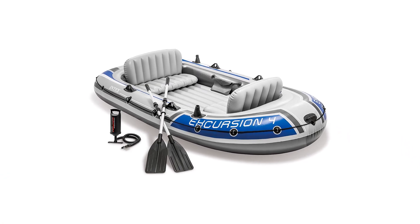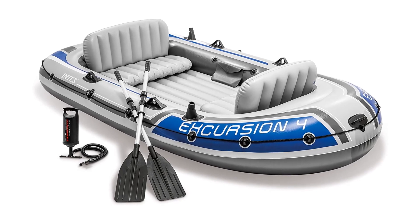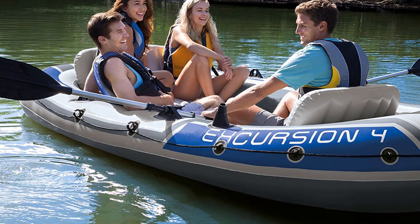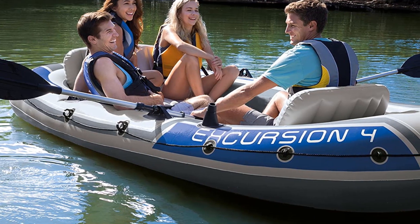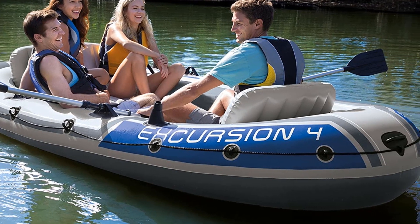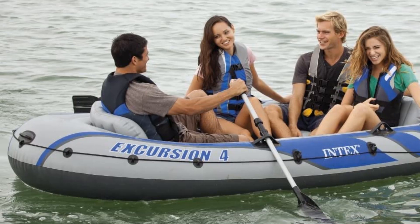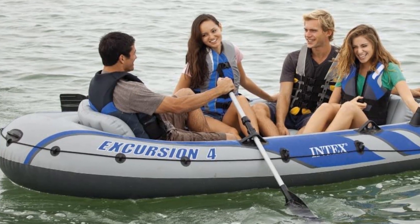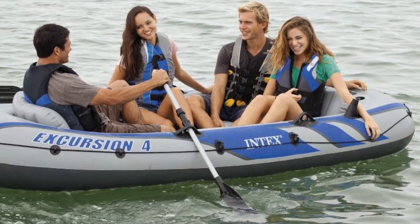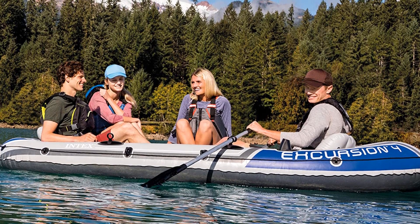Those who want to take a group of people out on the open water will find that the Intex Excursion 5-Person Inflatable Boat is the ideal portable boat to use. Because it has ample space for 5 people, this boat is perfect for accommodating a family or a small group of friends, making it an attractive option for recreational boating. The layout has been configured to fit as many people as possible, though the amount of storage space is limited. Since there are 5 people in the boat, it is unrealistic to expect space for full camping or fishing equipment.